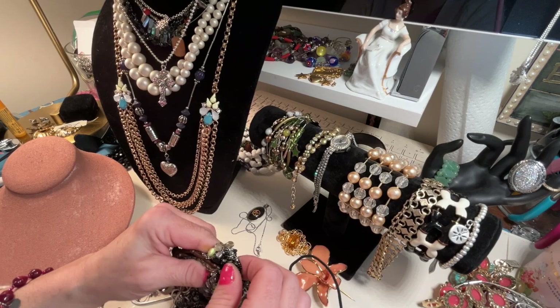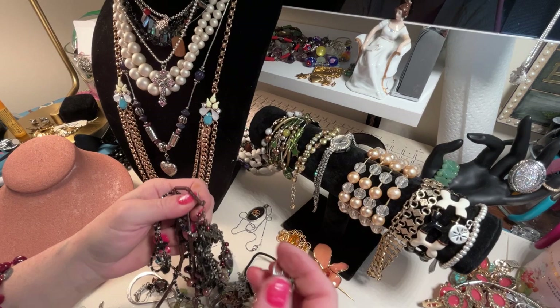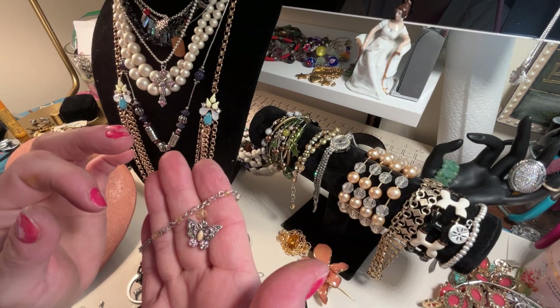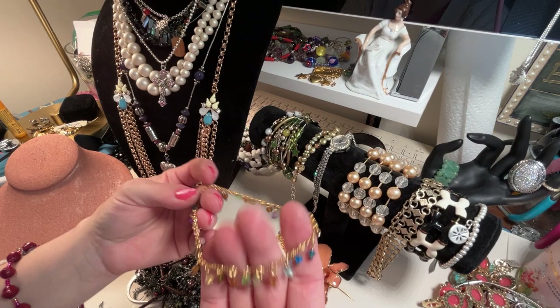Oh, look at this — oh, this is nice. I'm not a big magnet jewelry person, but this bracelet got tangled up in here. Oh, there's another one of these from the little icing store — it's a butterfly anklet. The butterfly has pink rhinestones and all the stones are there. That is super sparkly, very cute.